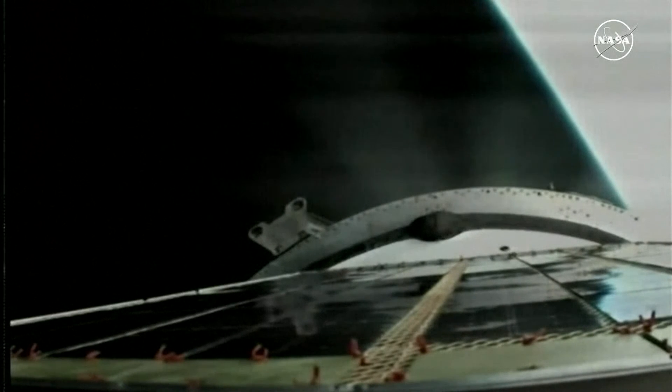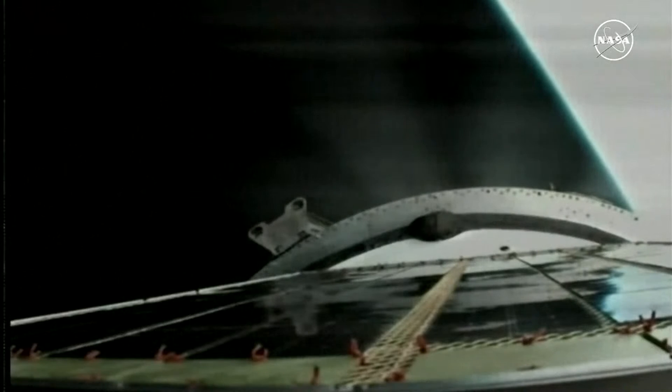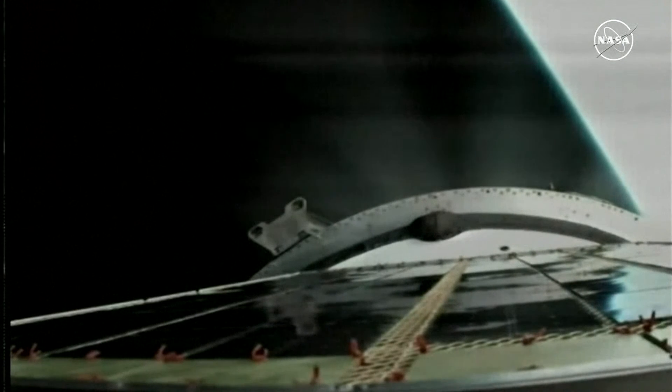Eight minutes 15 seconds into the flight, about 30 seconds of powered flight left. We are standing by for third stage shutdown and spacecraft separation just a few seconds from now. Third stage shutdown confirmed and spacecraft separation.